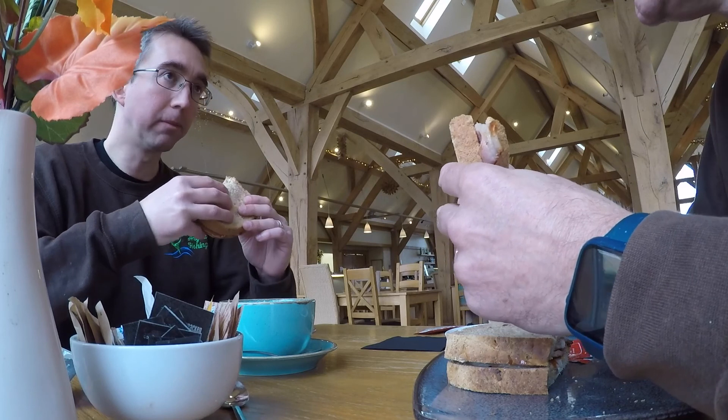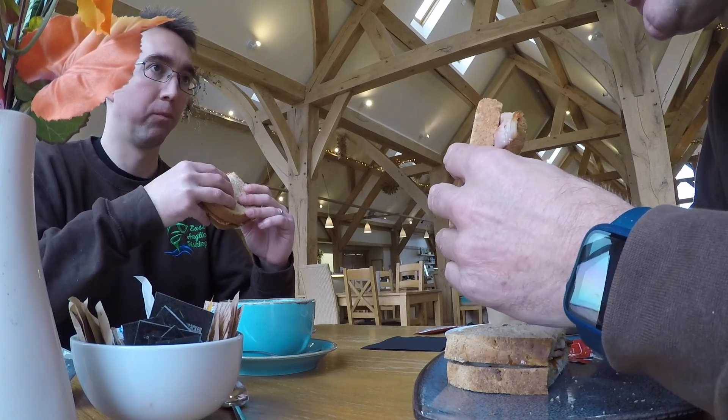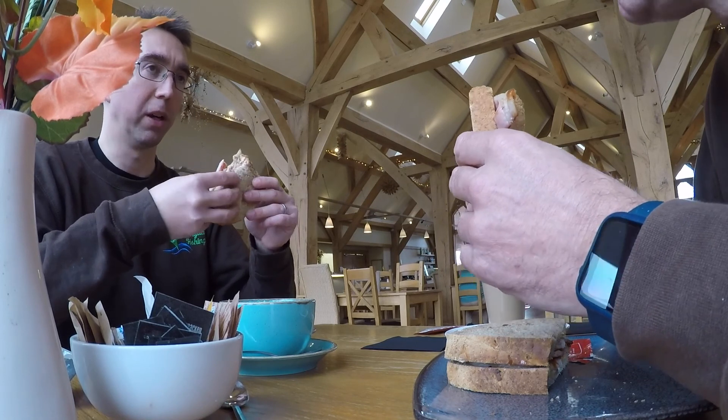Well, Adam, this was a farm shop. Not a bad way to start, decent, mate.